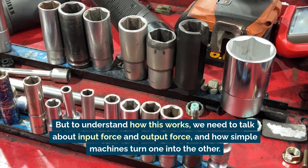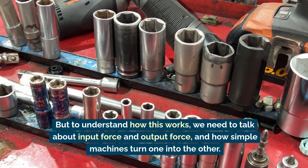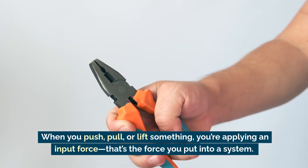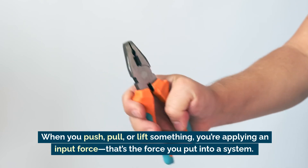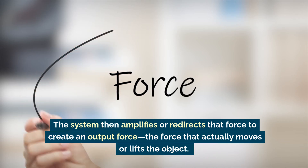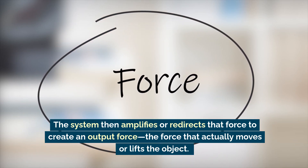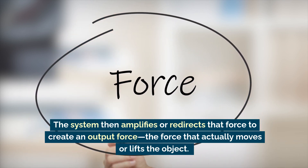To understand how this works, we need to talk about input force and output force, and how simple machines turn one into the other. When you push, pull, or lift something, you're applying an input force — that's the force you put into a system. The system then amplifies or redirects that force to create an output force, the force that actually moves or lifts the object.